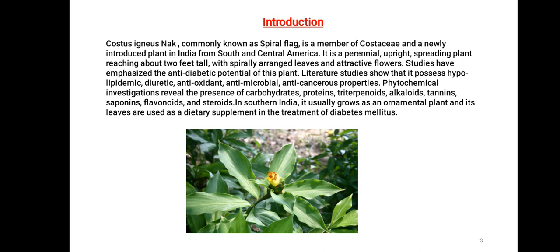Studies have emphasized the anti-diabetic potential of this plant. Literature studies show how it possesses hypolipidemic, diuretic, antioxidant, antimicrobial, and anticancerous properties. Phytochemical investigations reveal the presence of carbohydrates, proteins, triterpenoids, alkaloids, tannins, saponins, flavonoids, and steroids.